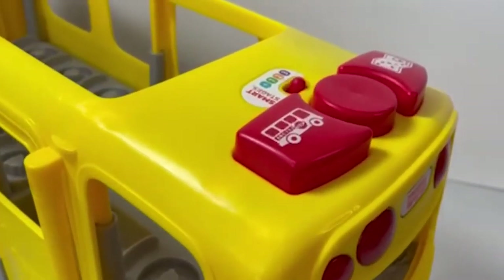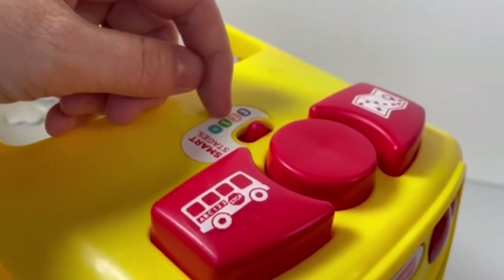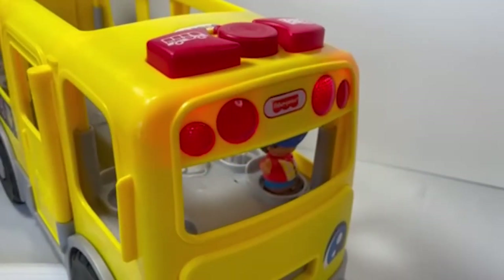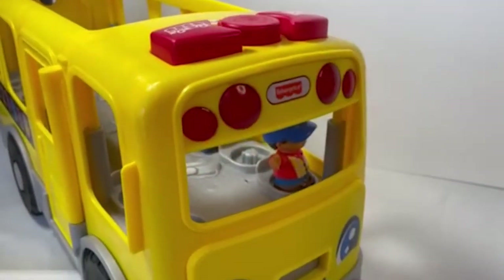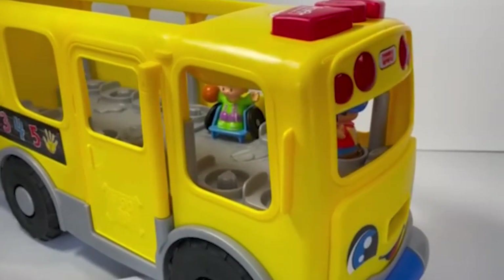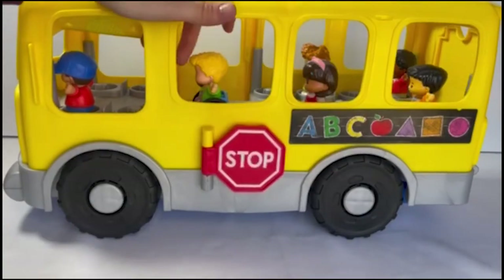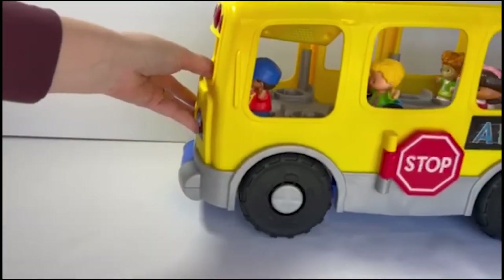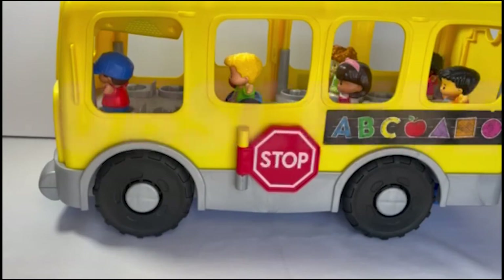Up top we have the discovery buttons for lights, sounds, and music, and there are three different stages of learning content. The link for this bus is in the description below. In the meantime, six of our Little People characters are ready for a fun ride to school and they want you to come along. Don't forget to like and subscribe. Be sure to hang around after the story to see Adler playing with his fun set.